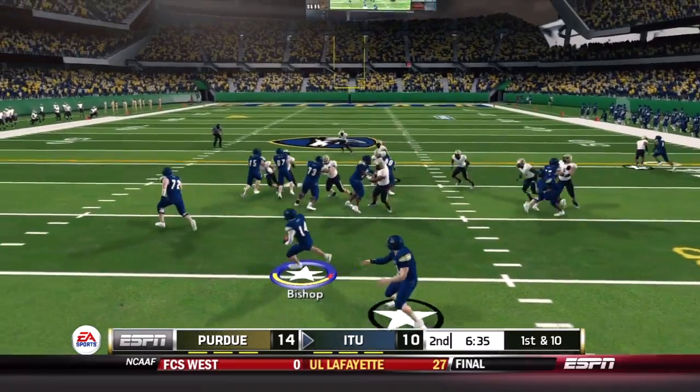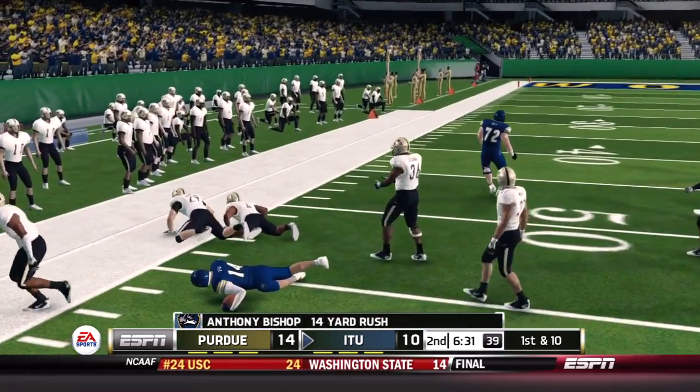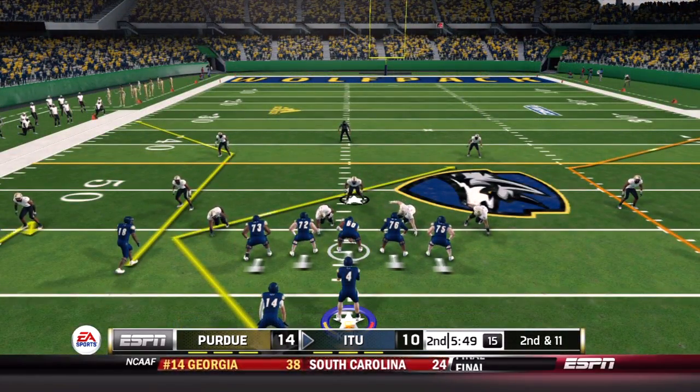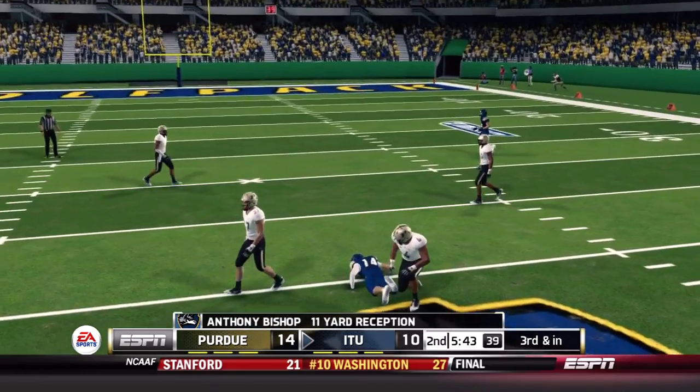The defense has to find a way to get stops, and the offense has to get back in the end zone. Bishop carries outside for a pretty good run, good for 14 yards. On second and 11, everyone is covered downfield but Bishop out of the backfield finds 11 yards. That'll bring up third and inches.